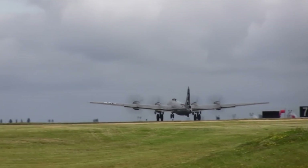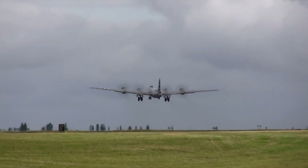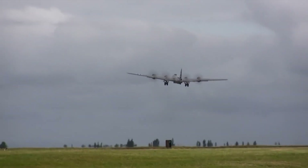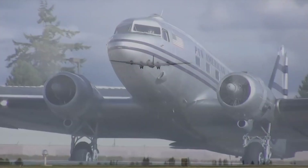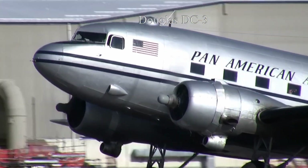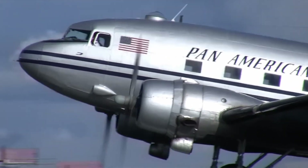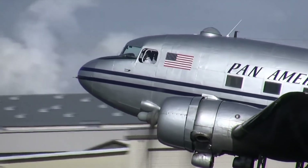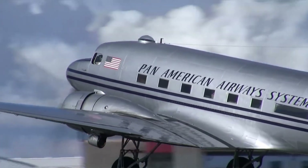The German IFF radio FUG 25A Erstling was developed in 1940. British military scientists found a way of exploiting this by building their own transmitters called Perfectos, which triggered a response from any FUG 25A system in the vicinity. When these German systems responded, the signal was received by the antenna system of the English Perfectos radars mounted on Mosquito fighters, who then triangulated the source, thus locating the German aircraft.